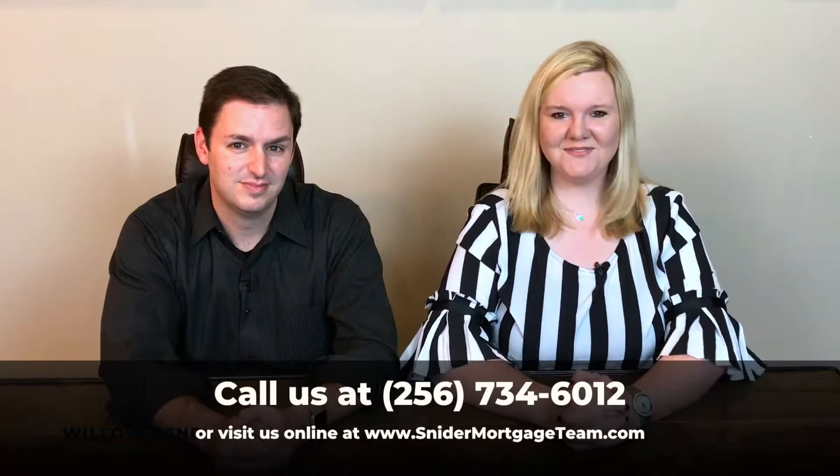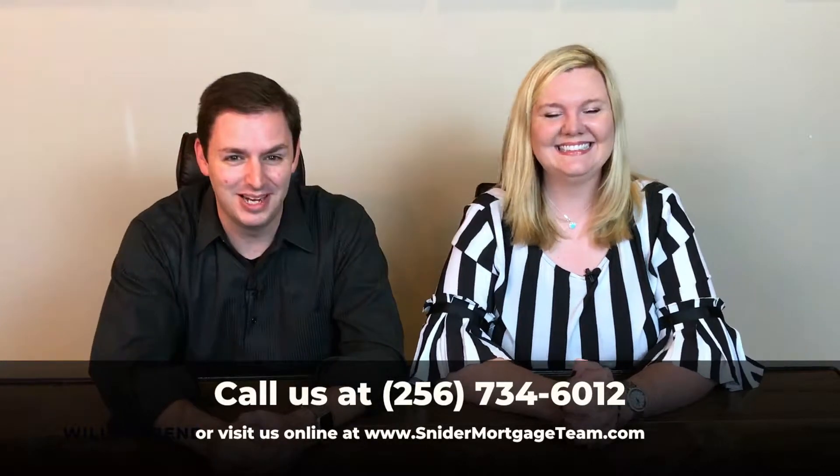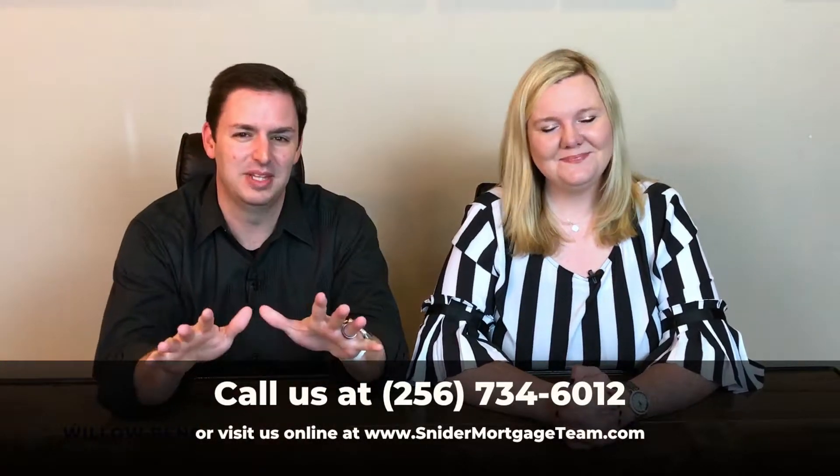So don't wait one more moment. Get this party started right now and call us for pre-approval. You can call us at 256-734-6012, or you can go online at snottermortgageteam.com and apply any time of the day. We hope that this has been helpful for you today. We hope you have a great Monday and a great rest of your week. Bye!